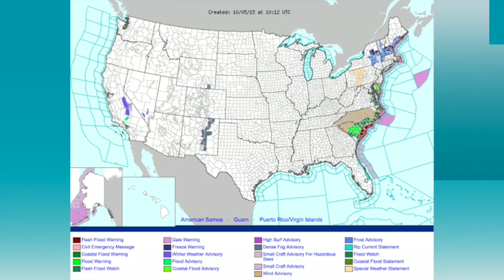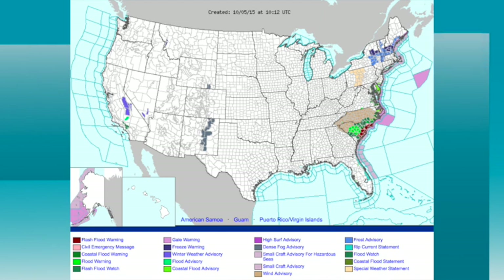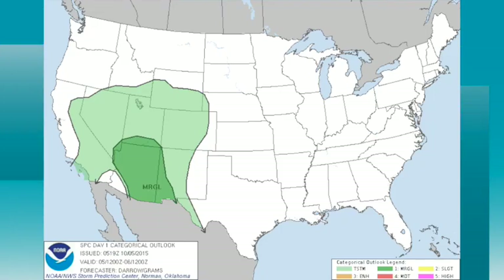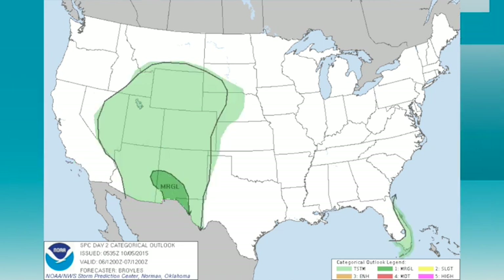On the watch/warning map, there are flash flood warnings along the coast of the Carolinas from Charleston north to about Cape Fear, North Carolina. Up in the northeast, frost and freeze advisories — sign of the times. The convective outlook shows a marginal risk of severe weather today in advance of that upper low in the southwest, much of Arizona and parts of New Mexico. And tomorrow, a marginal risk well to the west of here.